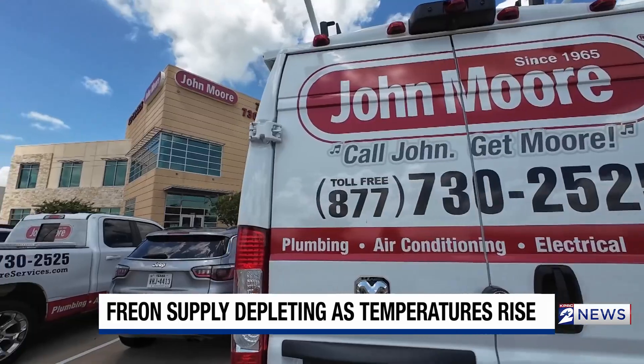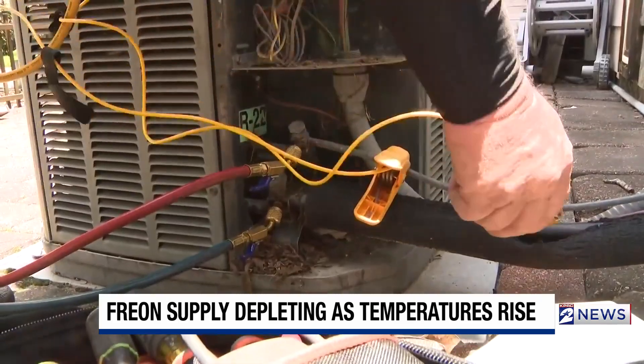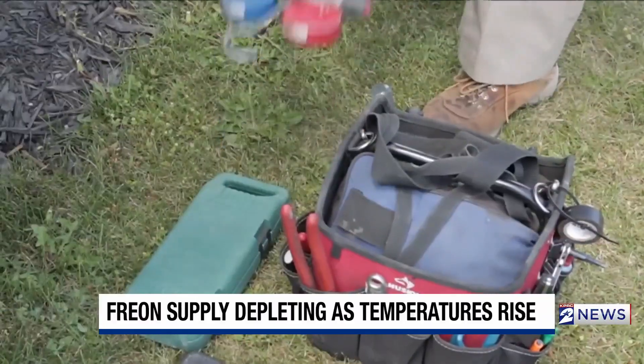Joe Bainey, the general manager at John Moore Services, says knowing where you stand is key. If you put it off, it may end up costing you thousands later.